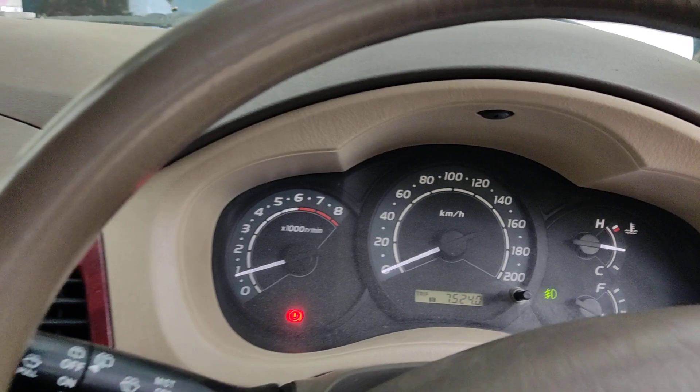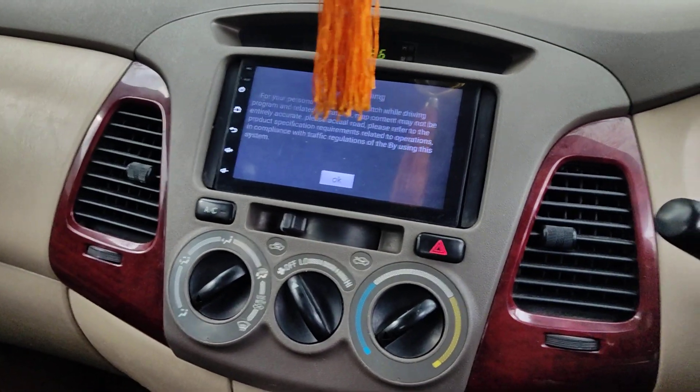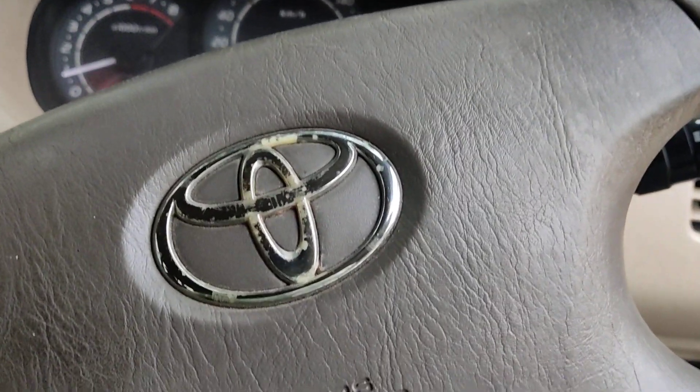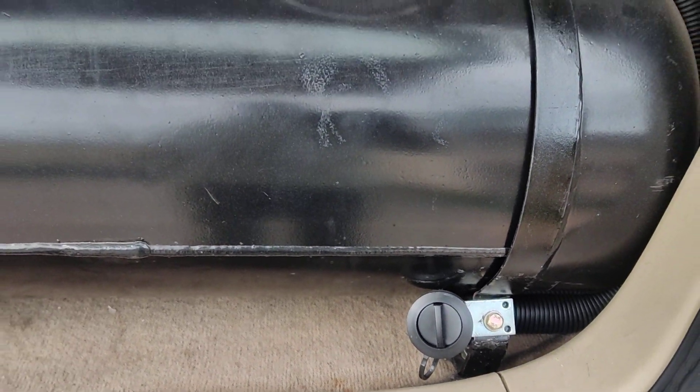We have fitted this LPG tank. Around 40% saving will be there comparing to the petrol. This is the filling point provided.